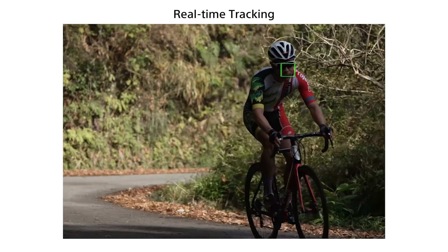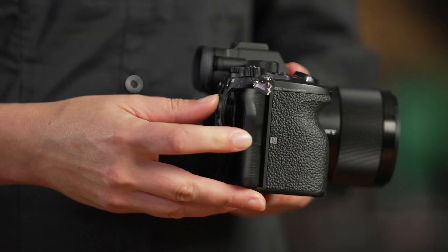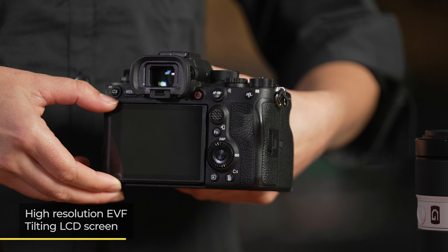As you can see, the Alpha A1 provides real competition for the pro-level DSLR cameras, but somehow Sony has managed to achieve this while still retaining the portable nature that we love about their mirrorless system. It features a magnesium alloy build with extensive weather sealing, dual memory card slots, both a high-resolution EVF and a tilting LCD screen, all in a body that weighs in at under 750 grams.